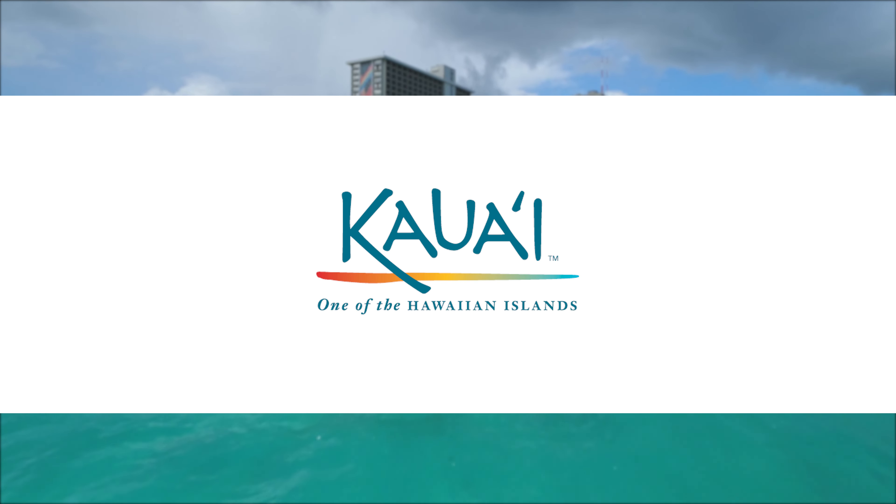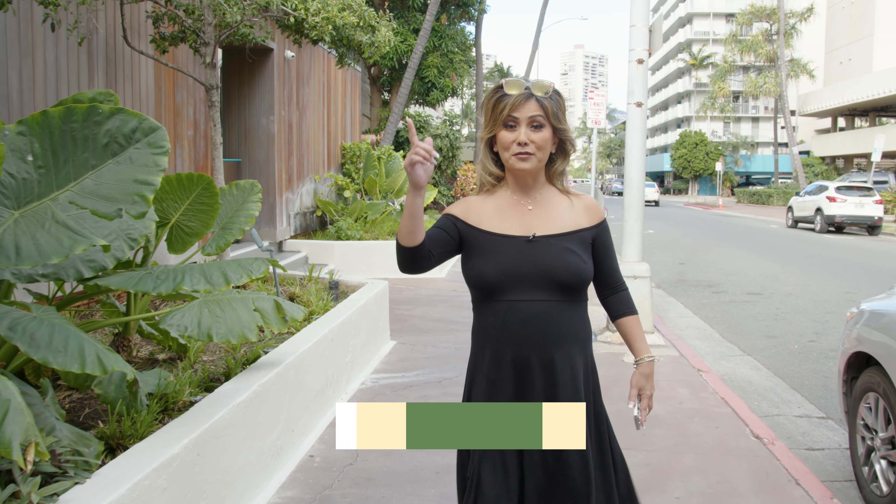Where Hawaii Eats is brought to you by the Honolulu Star Advertiser's Dining Out, Cisco Hawaii, Outrigger Hotels and Resorts, Gather Federal Credit Union, Royal Sonesta Kauai Resort, and Kauai Visitors Bureau.